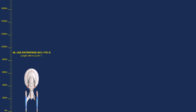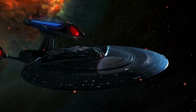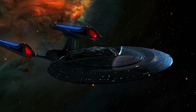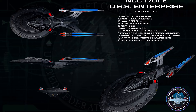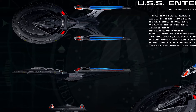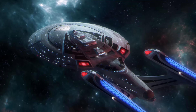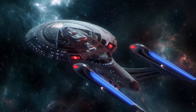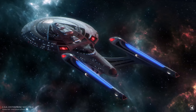NCC-1701E: The Sovereign-class Enterprise-E was designed as a battleship specifically to take on the threat of the Borg, which it did in style in the movie Star Trek: First Contact. The Enterprise-E took a beating during the three Next Generation movies in which she was featured, most notably in Star Trek: Nemesis, where it rammed the Romulan Praetor Shinzon's ship, the Scimitar, smashing the front of the saucer section. The Enterprise-E was never destroyed on screen, but Star Trek: Picard Season 3 revealed that Captain Worf took command after Jean-Luc Picard's promotion to Admiral.